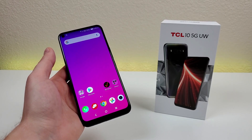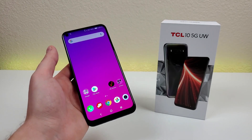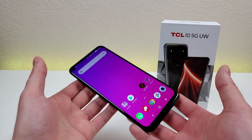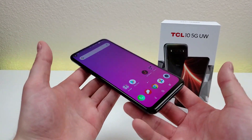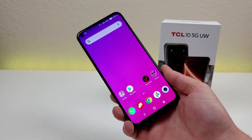Hi everyone, this is Kevin here, coming at you with my review of the TCL 10 5G UW. I'd like to thank TCL for sending this out to me as a review sample. All opinions expressed in this video are completely my own.